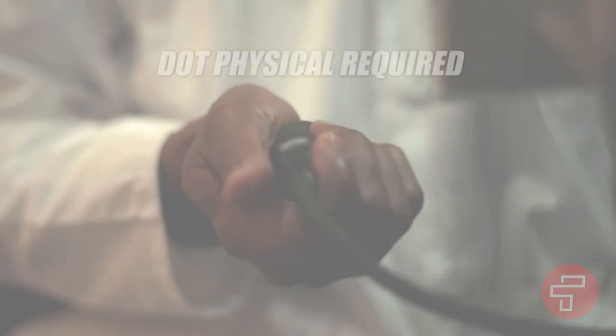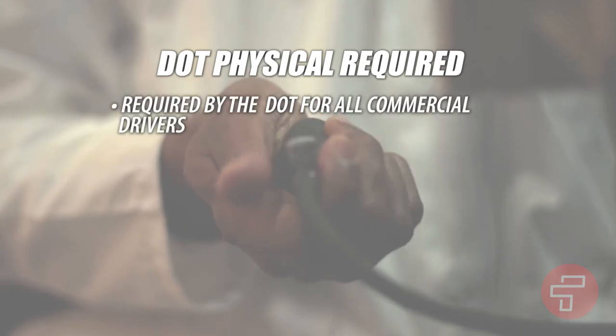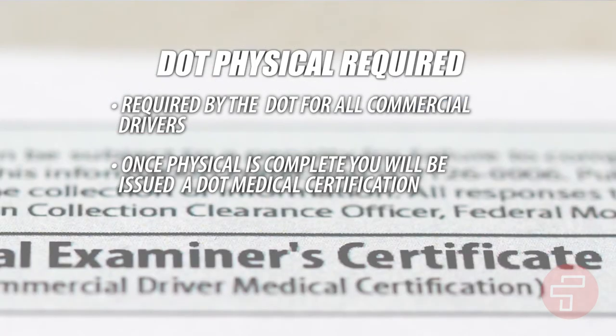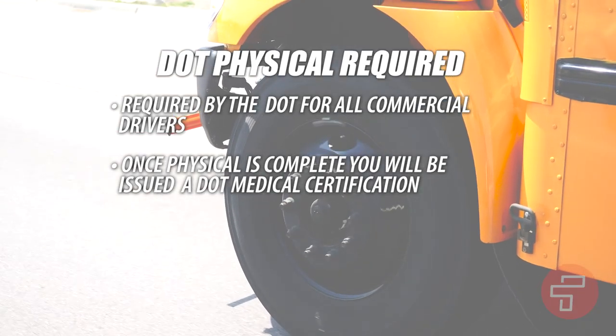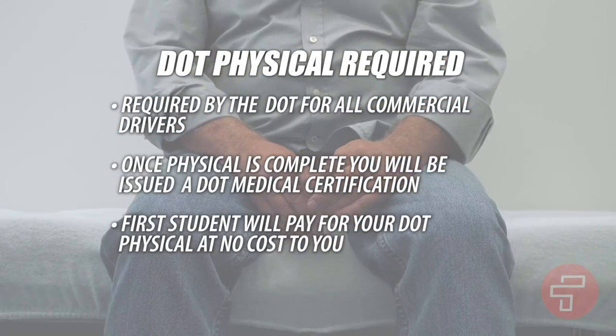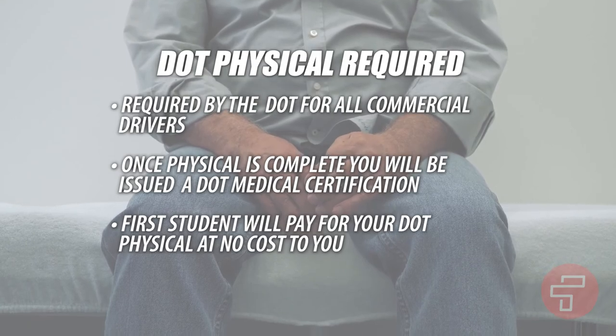Once you have passed your knowledge tests, we will schedule you for a DOT physical. This is required by the Department of Transportation for all commercial drivers. When your DOT physical is complete, you will be issued a DOT medical certification showing your fitness to operate a vehicle on public roadways. First Student will pay for your DOT physical, so there is no cost to you.